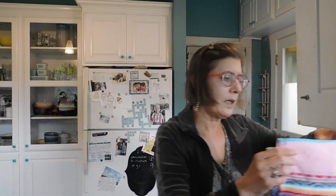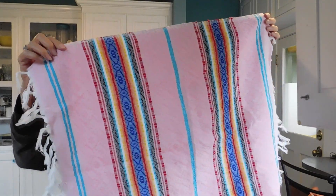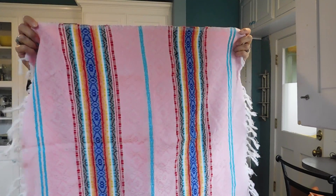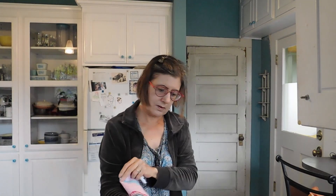And then another one — I guess it's a towel, though you could use it to decorate a table too. It's kind of thick, very pretty colors, nice weaving.